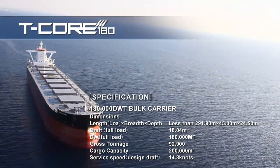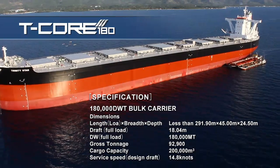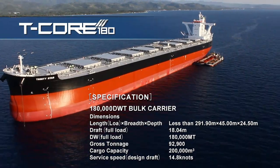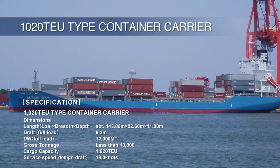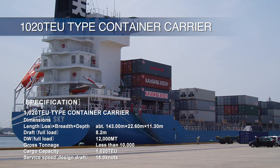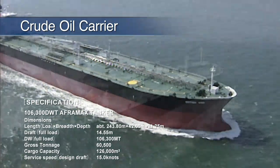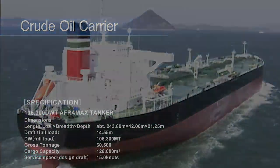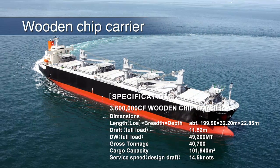This is our cape-sized bulker, the T-Core 180. One of the largest ship types produced by Tsuneishi Shipbuilding, our T-Core 180 achieves a deadweight tonnage of 180,000 tons, while keeping to a size that allows it to enter France's port of Dunkirk. This is our 1020TEU-type container carrier. Using a highly efficient main propulsion engine, and incorporating the advanced technologies that we have cultivated in the development of our TES Series and other bulkers, this new container carrier achieves significantly improved fuel efficiency.